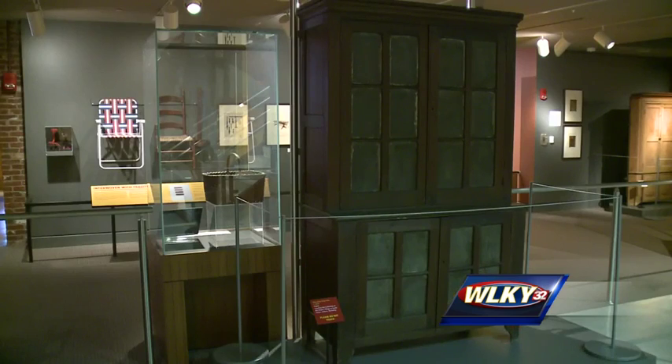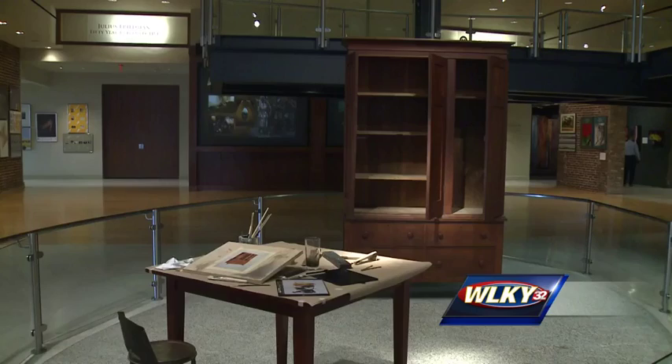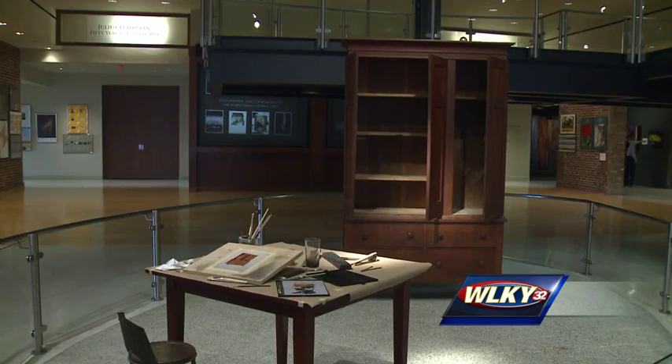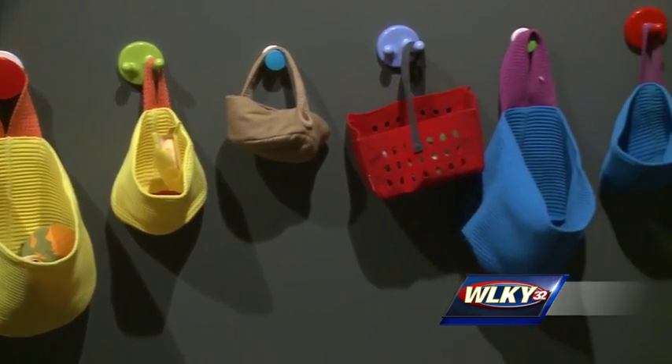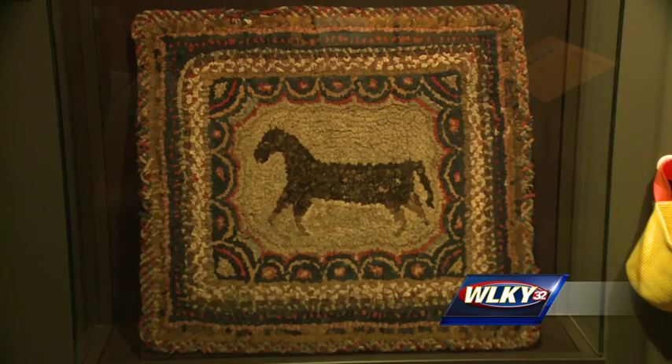The government had never hired artists before. Kentucky's role in this project is now on display at the Frazier History Museum. The exhibit is called Kentucky by Design, the Decorative Arts and American Culture. This is the first time anyone has looked at a single state and how it fit in with the Index of American Design and what was uniquely Kentucky.